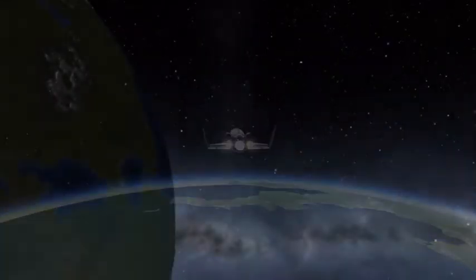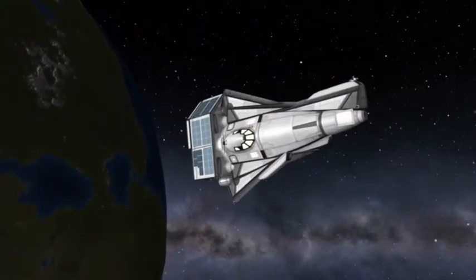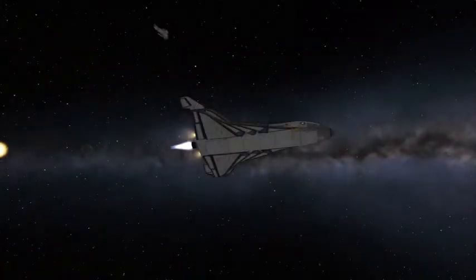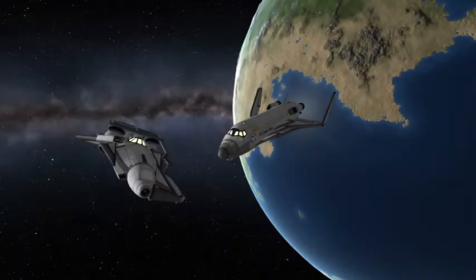An anomaly has appeared! It appears to be something from another universe! Let's rendezvous and figure out what it is. Now let's get close and see what we've got here. I'll give it to you — the recording of what the Kerbal said.